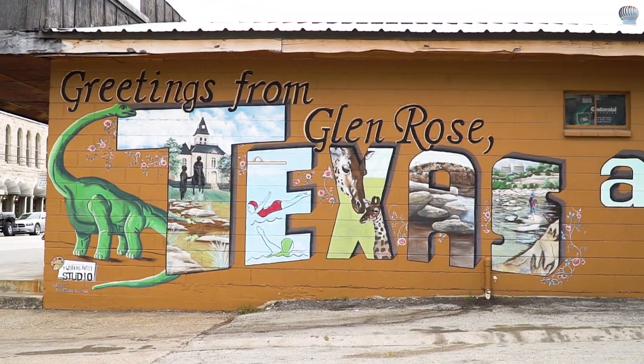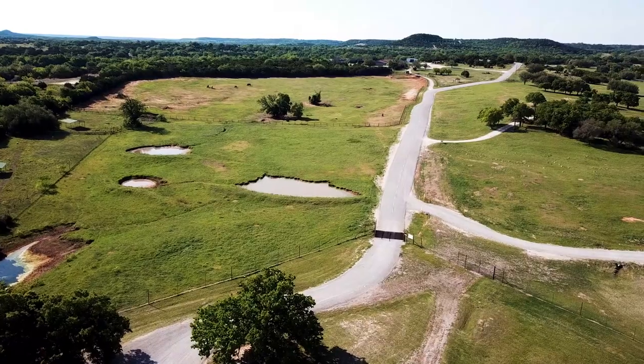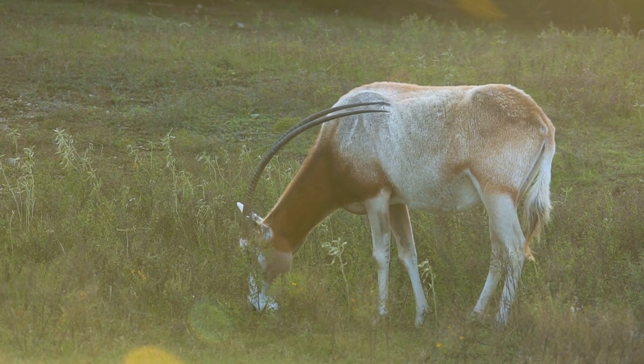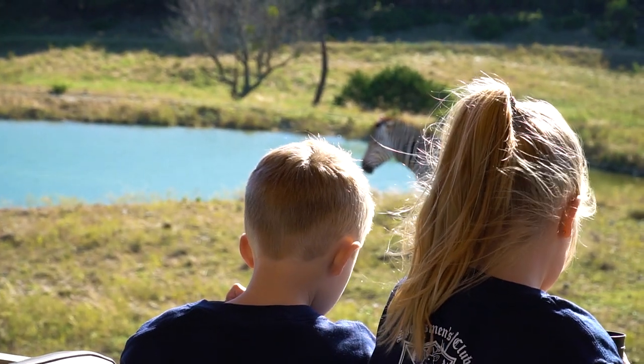Just outside the small town of Glen Rose, there is a place where endangered species roam free. A place with a goal to keep a safe space for these animals to live and to teach people just like you along the way.